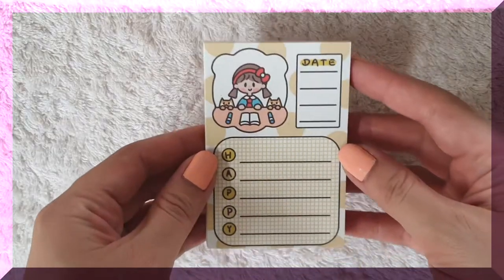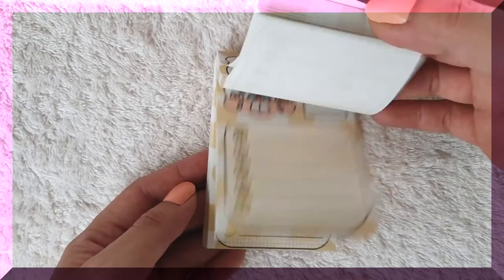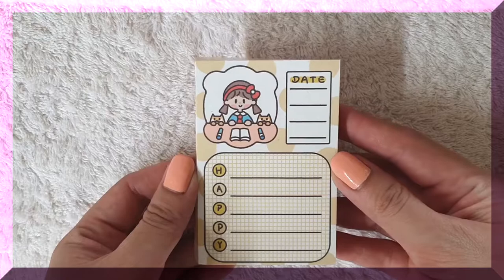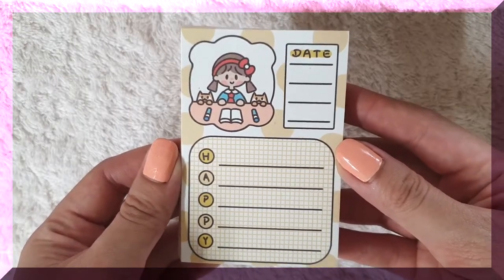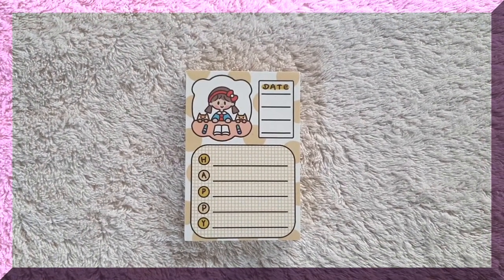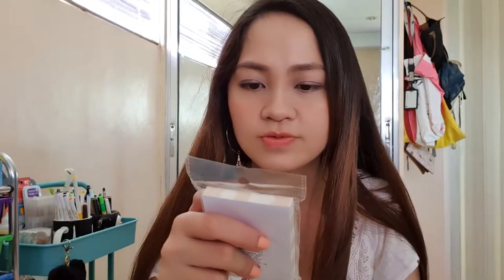The next thing I'll be showing you is the memo pad. I think this is the only memo pad I got in this haul. It shows the date, then 'Pappy' vertically with a line, and a girl with two picking kitties at a table. I really like the color of this one — I've never had a memo pad colored like this before.